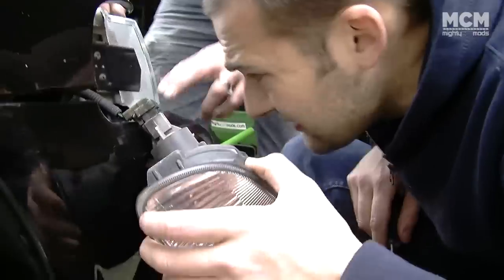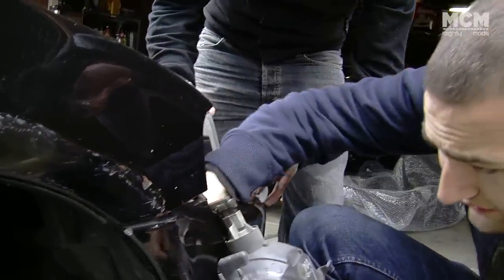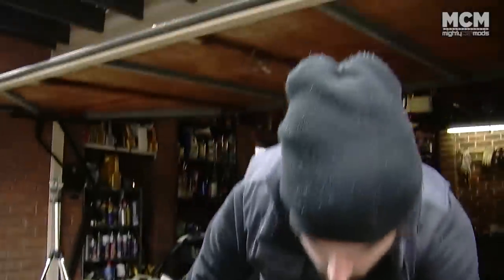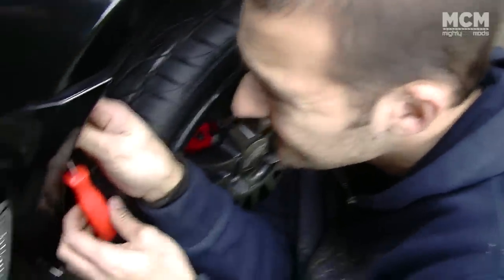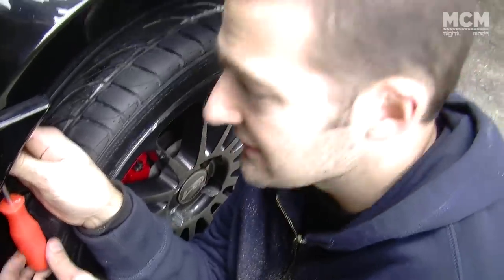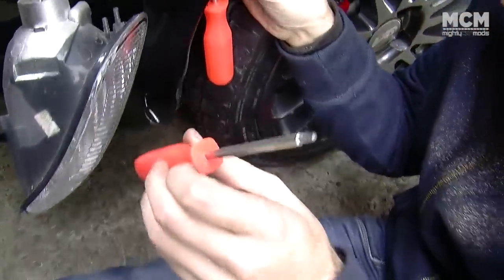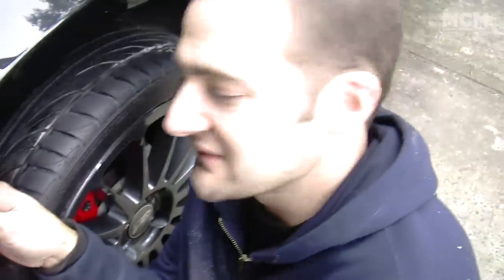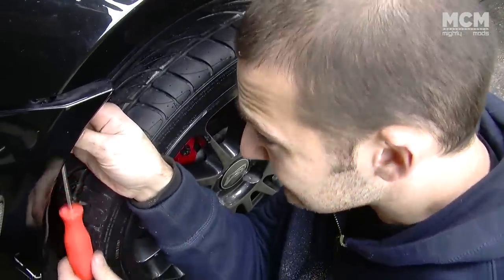The bolts holding the bumper onto the front of the car use a star hex-volt thing. I got these screwdriver bits in America about two years ago - they're about $2 for a set of 10. Tools are so cheap in the States - crazy.